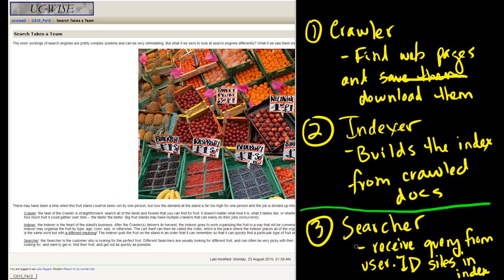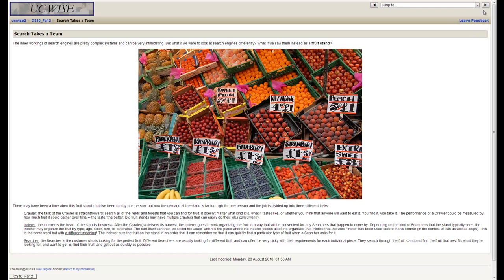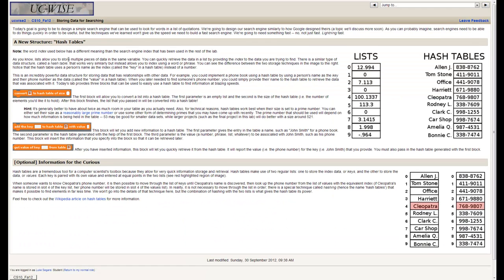So the crawler collects websites, the indexer processes those websites to create a really easy data structure to access, and the searcher accesses that data structure to answer the user's query. One important concept to understand is the hash table — something that's not only useful in search, but a very generally useful data structure. A hash table is similar to a list, but instead of being indexed by numbers, it can be indexed by words or other non-numeric keys.